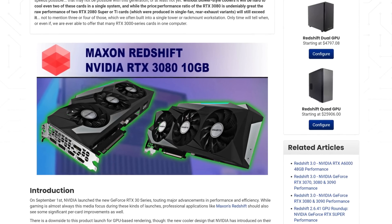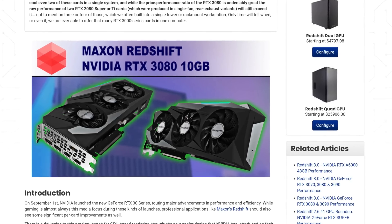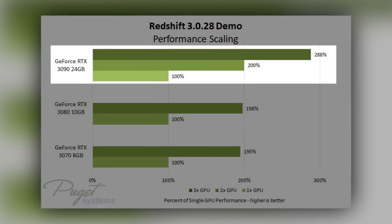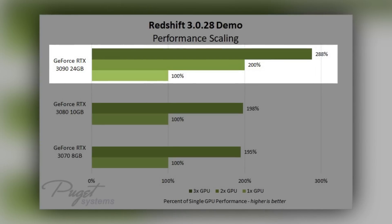One of the lab tests that they did was Redshift renders, the software that we use. Very interesting was that the RTX 3090 scaled by a 100% performance increase if you have two of them installed. This is not a computer that you just buy for fun — we work with five people here at Cinecom, almost always on multiple projects at the same time. So this new computer is part of our team workflow.